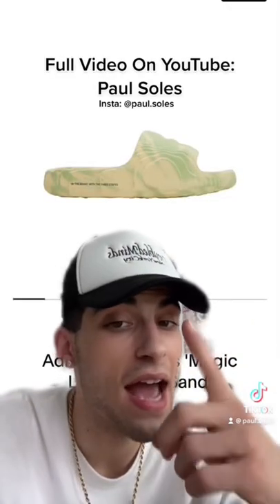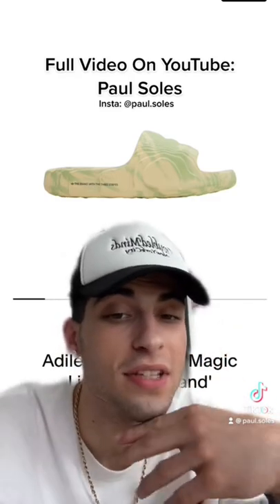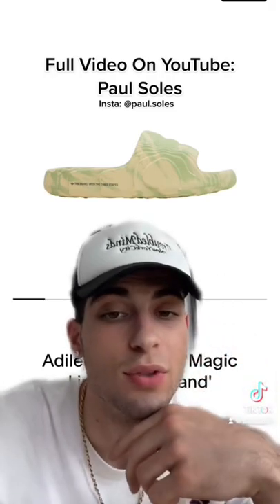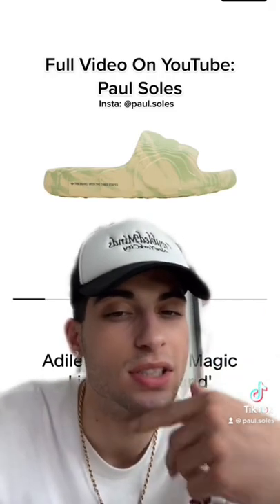Coming in at number five, we have the Adelaide 22. I'm not gonna lie, I didn't like the hype on these at first, but then I saw them in person and I was like, these are tough. You can find these for like $60 to $90 — retail is only $60 though.